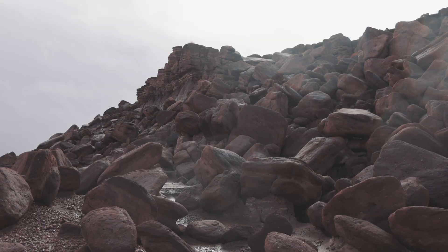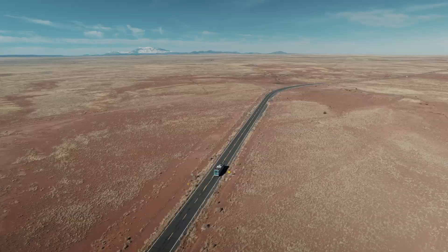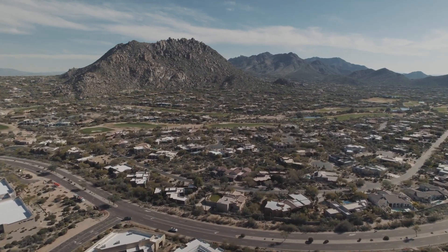For a more in-depth look at our hike through the Devil's Playground, check out our Arizona Travel Film, where we do hikes across the state and visit Phoenix, Sedona, Flagstaff, and Vermillion Cliffs National Monument.